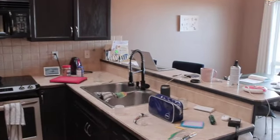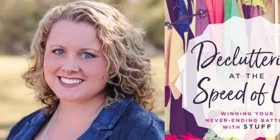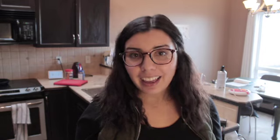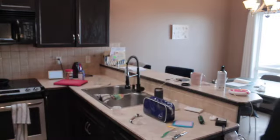The five steps for working through an overwhelming mess are from 'Decluttering at the Speed of Life' by Dana K. White. The first step is trash. I'm going to start by removing the most visible mess, just getting rid of all the trash I can see. As Dana always says, there's always trash — even if you don't think there's any, there probably is. And when you're looking for it, you're actually giving yourself a good look at what's in the space.